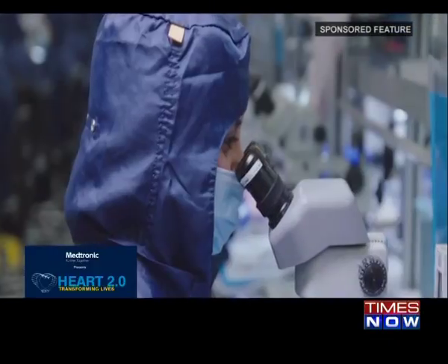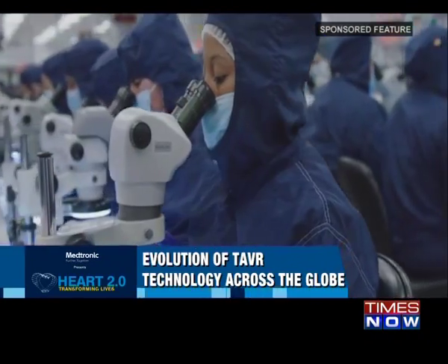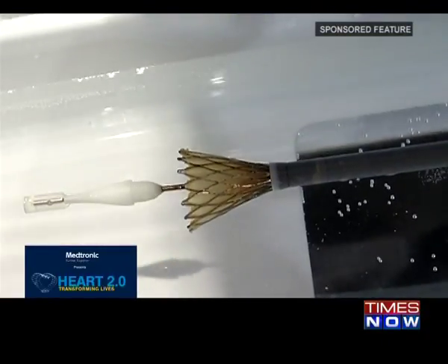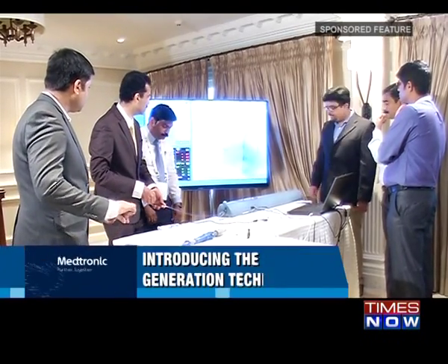Medtronic invested billions of dollars in developing next-generation technologies and built a strong clinical evidence portfolio. Since TAVR is a new therapy, it was important to show it is not only safe but also efficacious. Several randomized clinical trials were run across multiple geographies including the US and Europe. Medtronic also invested heavily in partnership with physicians, ensuring both their own professionals and their physician partners are very well trained to achieve the proper outcomes for patients.